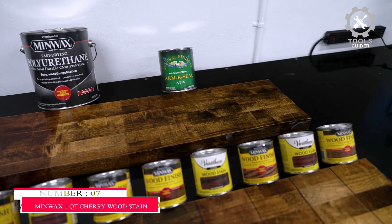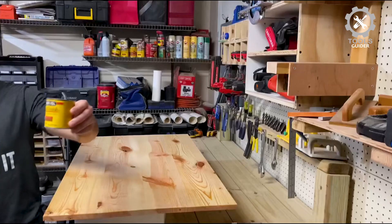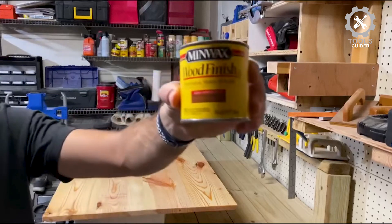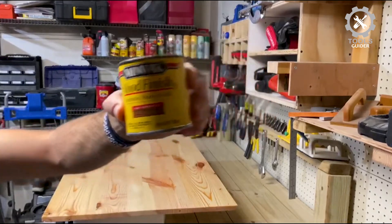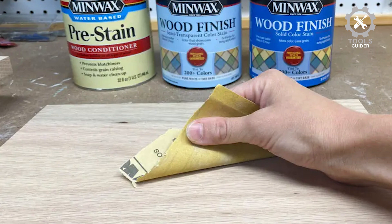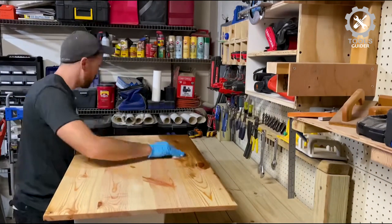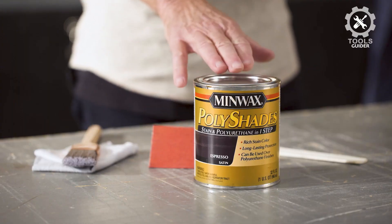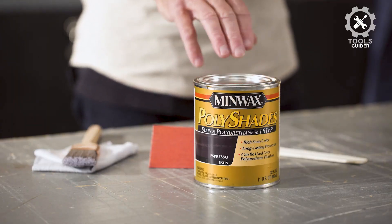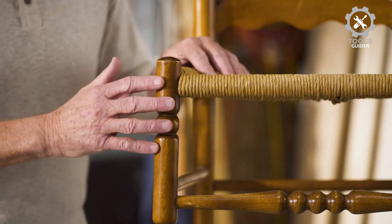Number 7: Minwax 1QT Cherrywood Stain. The Minwax 1QT Cherrywood Stain comes in 1-quart containers, and you can choose from several popular finishes that deliver natural wood shades. The Minwax stain penetrates deep into the wood, enhancing its natural grain, and it delivers rich color in just one coat. This natural wood stain provides a beautiful, rich, medium cherry color.